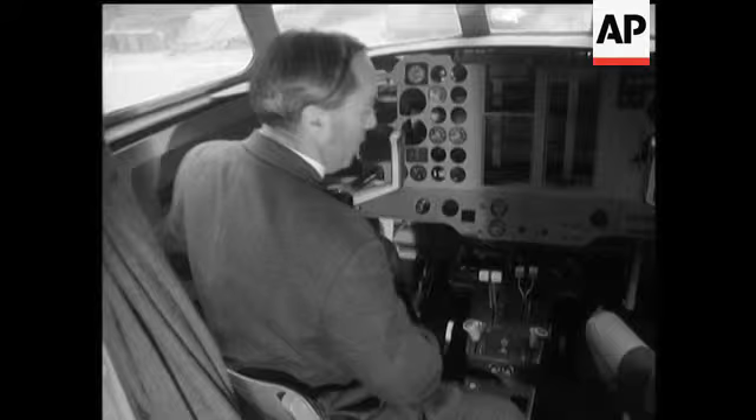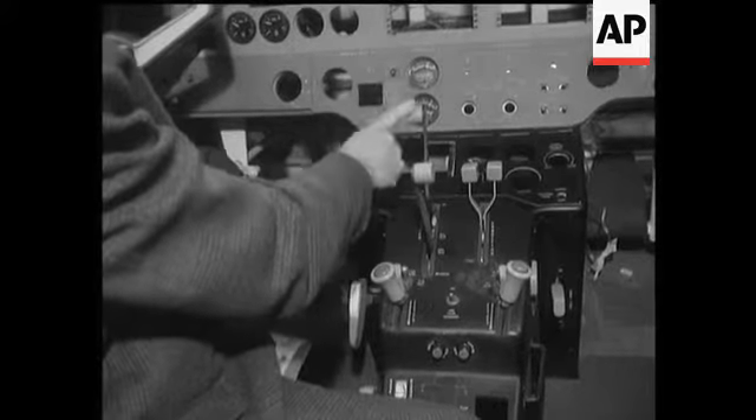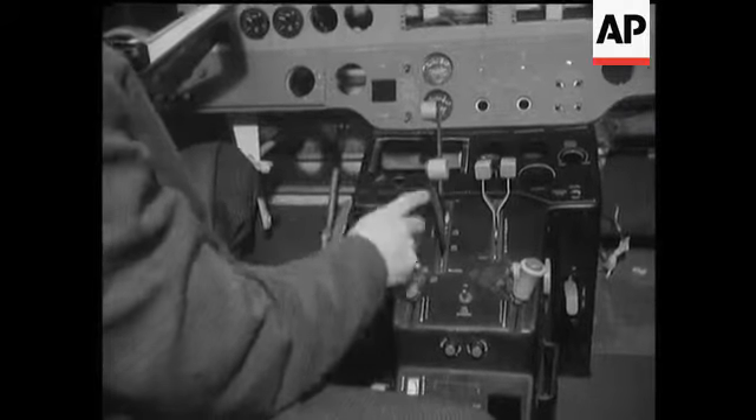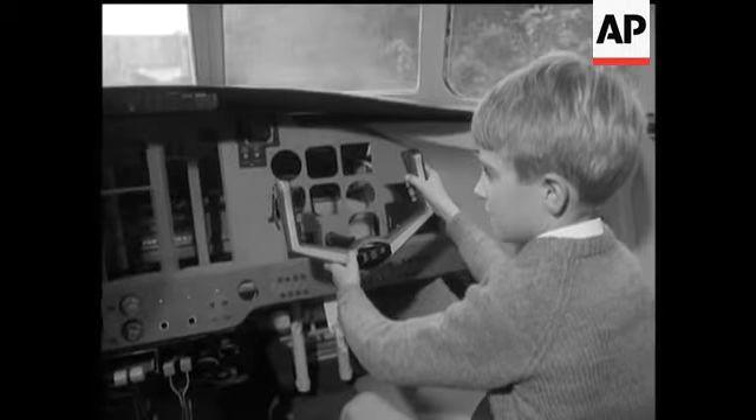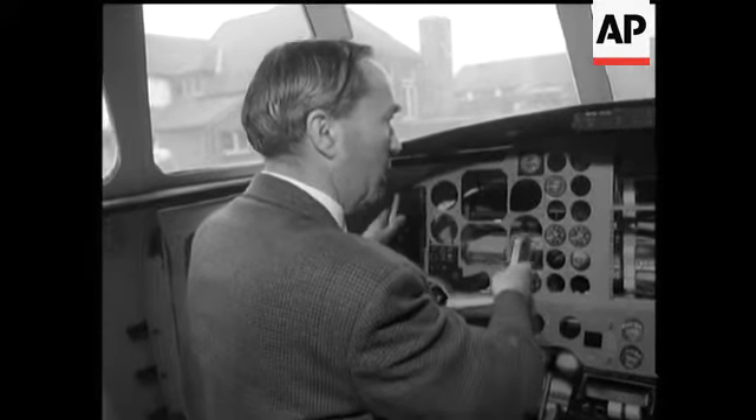Ideas like this certainly do a lot to stimulate the children's imagination, and they're always on time for the next lesson on the flight deck. After all, there aren't many schools where you can take control 30 feet above the playground.